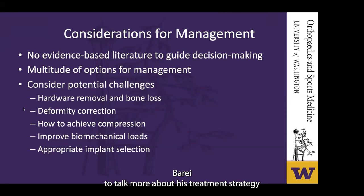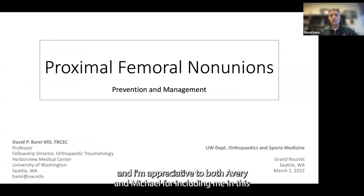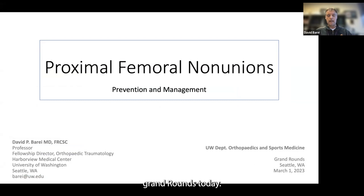My name is David Bray, and I'm appreciative to both Avery and Michael for including me in this grand rounds today. I'm extremely grateful to have the part where there's very little in the way of any literature. By the end of this talk, we'll be able to discuss failure peculiarities and why restoring alignment and good mechanics is really important, along with some case examples.